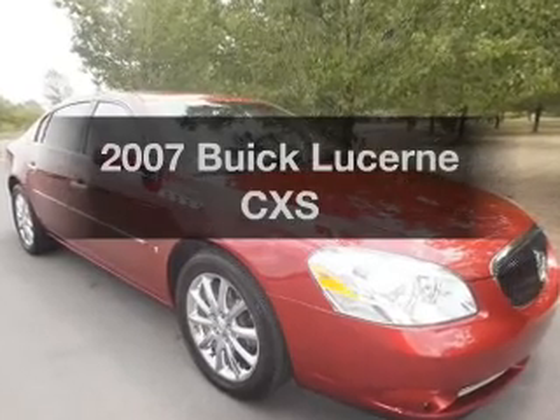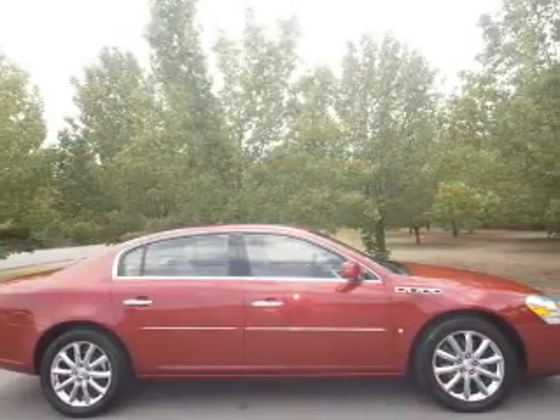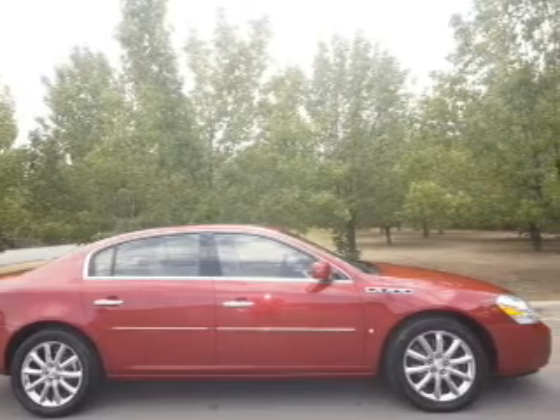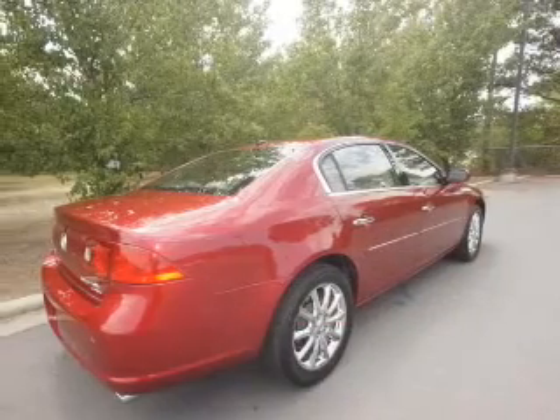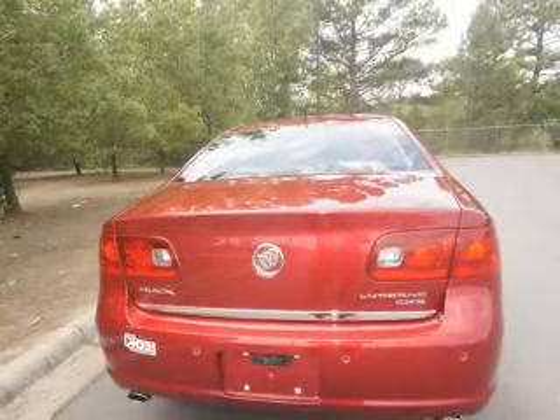Introducing the 2007 Buick Lucerne — this is the set of wheels you've been looking for, with a powerful 8-cylinder engine. The powertrain includes front wheel drive that responds smoothly to its automatic transmission. Premium wheels give a more luxurious look.